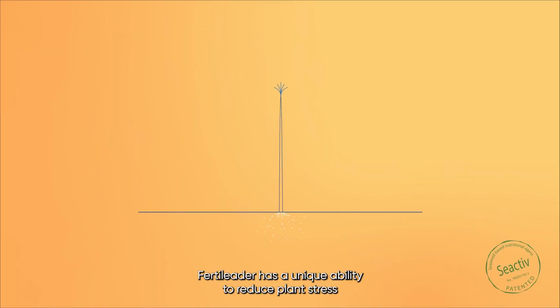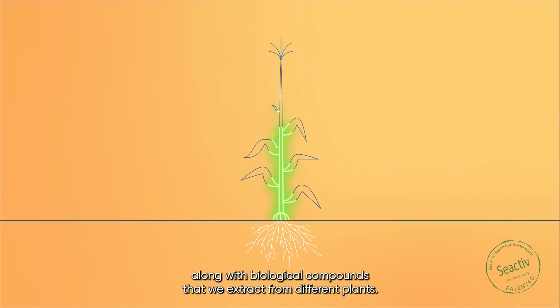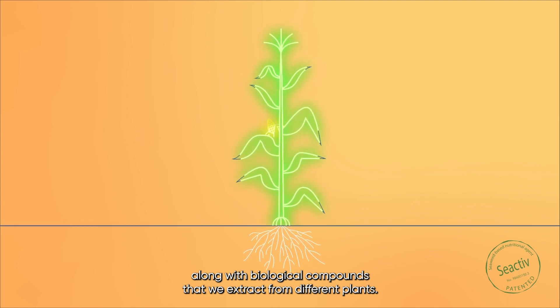Fertiliter has a unique ability to reduce plant stress along with biological compounds that we extract from different plants.